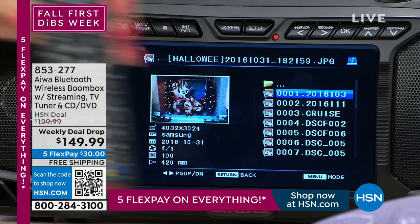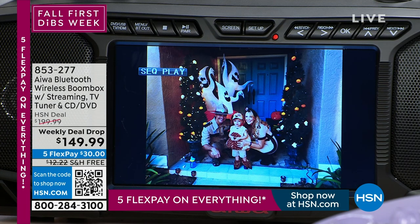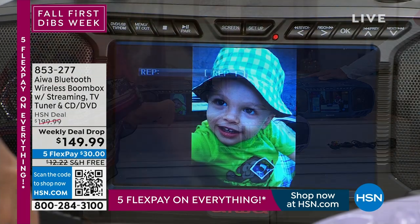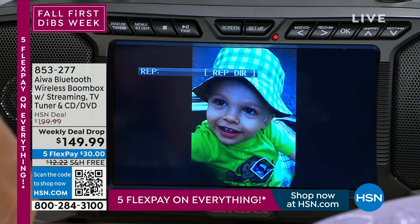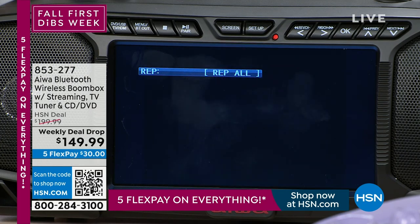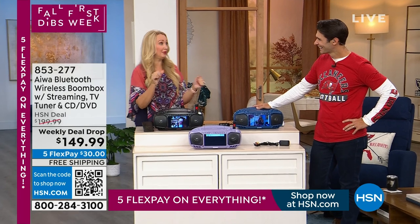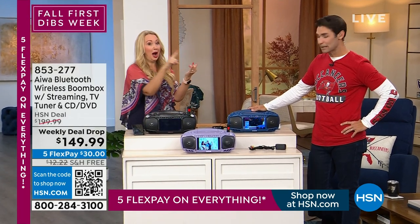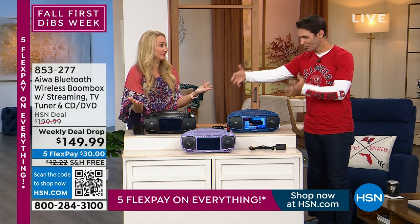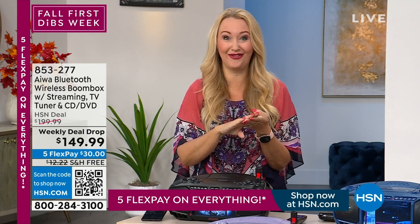You're getting an included remote control, which makes it so easy to use. You can set this up at your next party doing a slideshow — click play and repeat all, and it just keeps scrolling through. Look at the quality of this gorgeous screen, weighing only four and a quarter pounds, replacing an FM radio, Bluetooth speaker, CD and DVD player — and all the discs we have. And for the very first time, it has a built-in TV tuner.